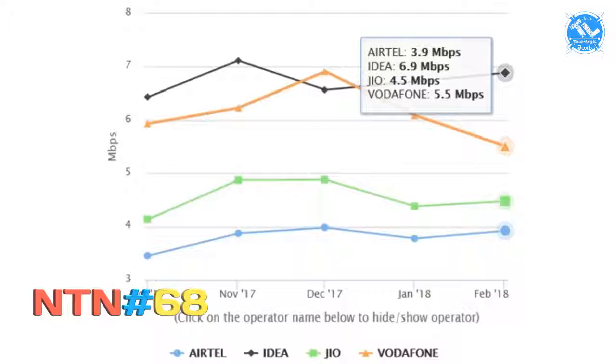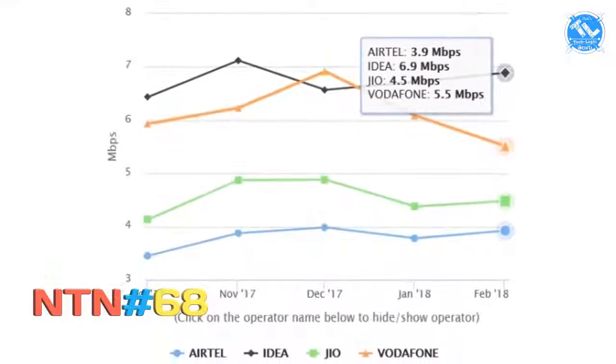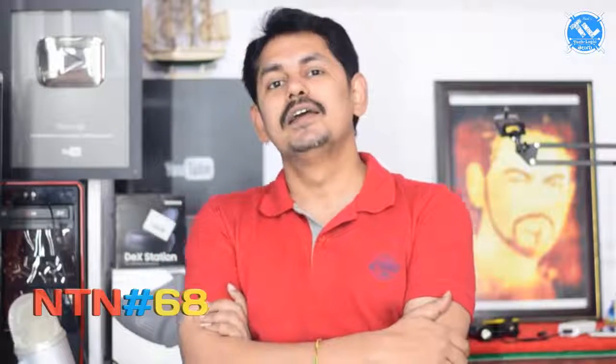For upload speed: the results show Idea at 6.9 Mbps upload speed as number one. The second operator was 5.5 Mbps. The third was 4.5 Mbps. Jio was last at about 3.9 Mbps upload speed. So in 4G speed results, Jio leads in download speed but falls behind in upload speed, and YouTube streaming performance also factors in.